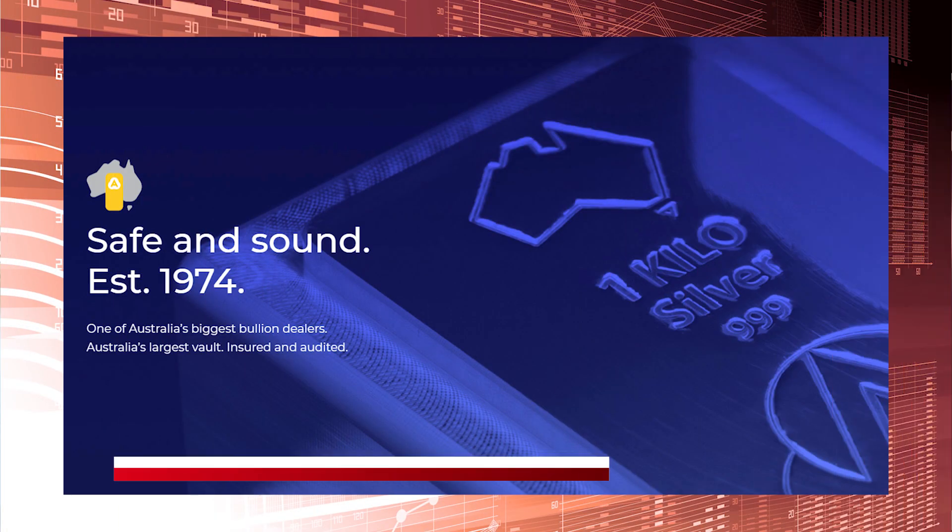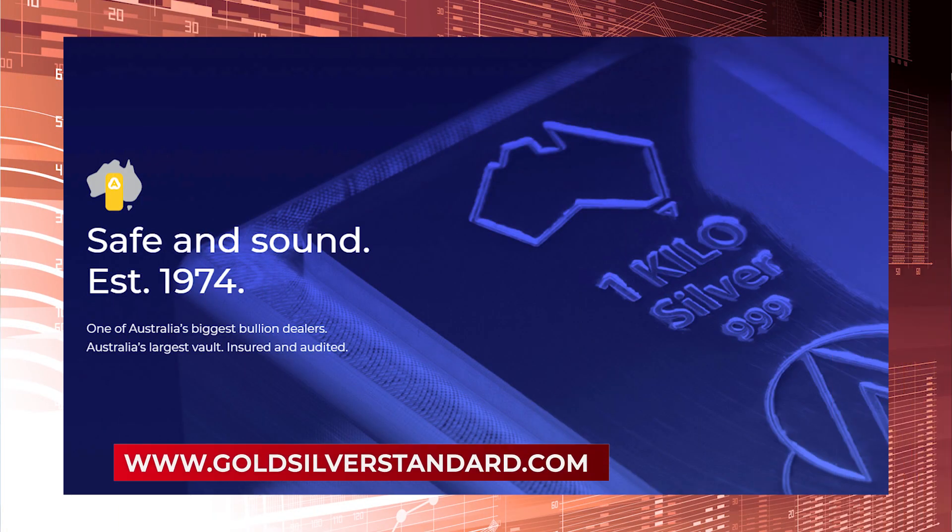Typically, moving large amounts of wealth in a stable asset, such as gold, can take a long time and can be very expensive, leaving you exposed to market risks and security concerns.